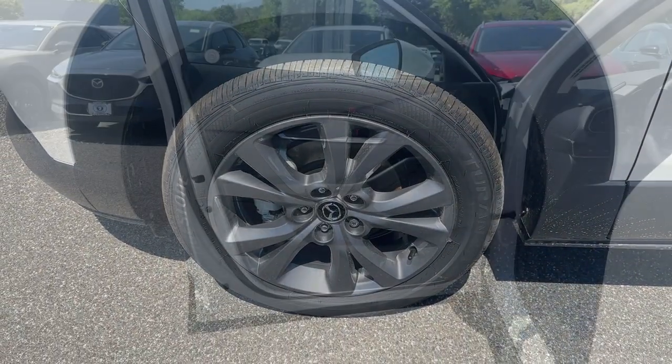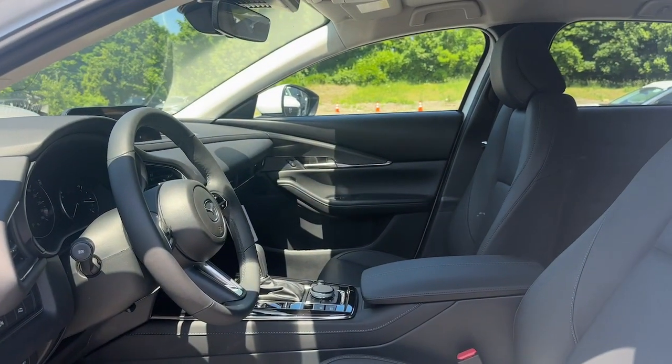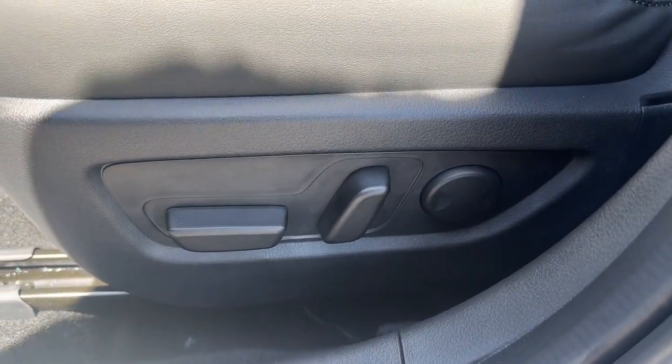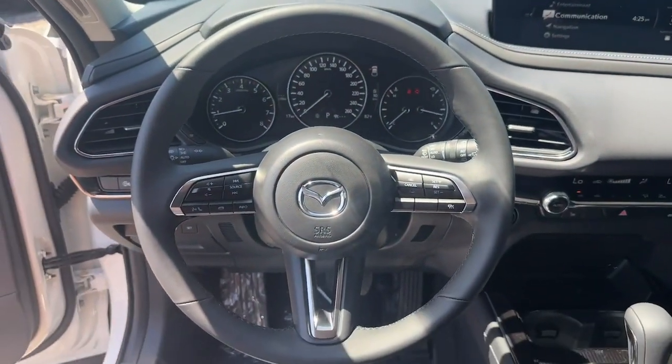Apple CarPlay and or Android Auto, keyless entry, moonroof, backup camera, heated mirrors, aluminum wheels, dual zone AC, steering wheel audio controls, power driver seat, electronic stability control.